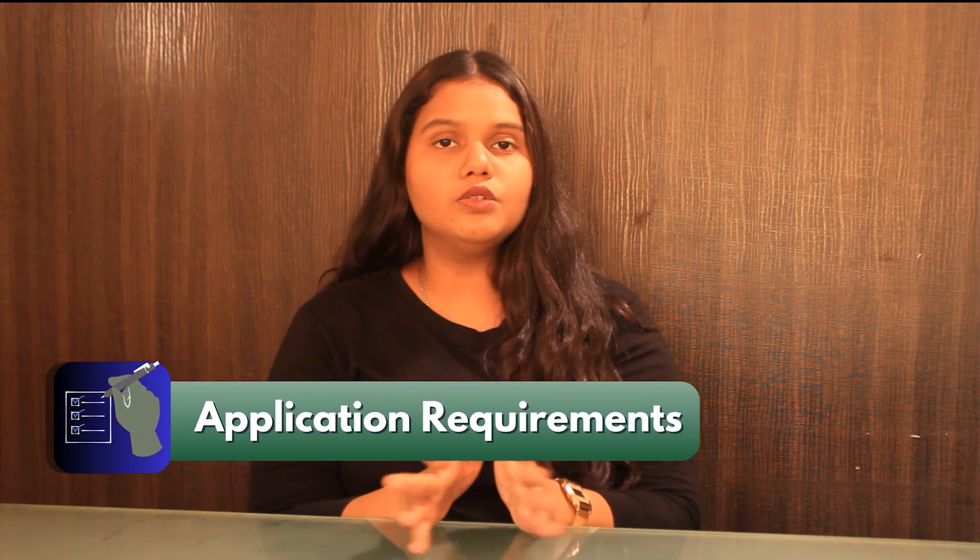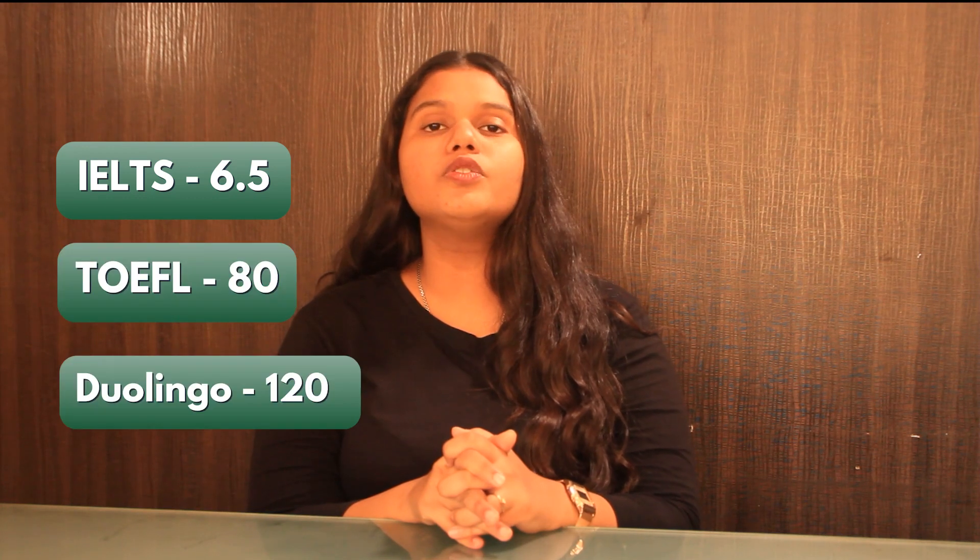Talking about test scores, GRE is required for the program. For English proficiency, an IELTS score of 6.5, a TOEFL iBT score of 80, or a TOEFL score of 120 is required.